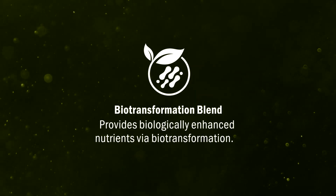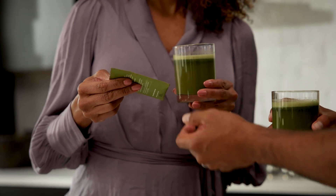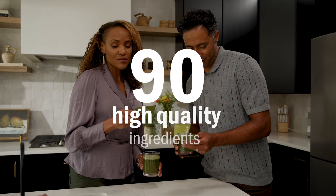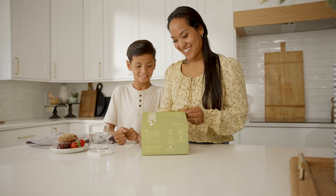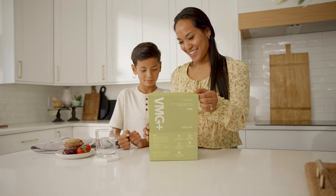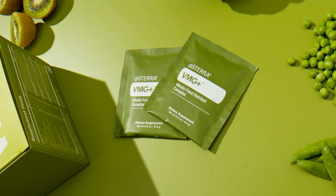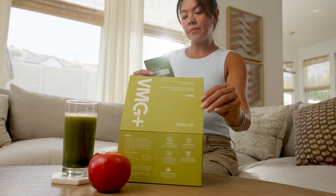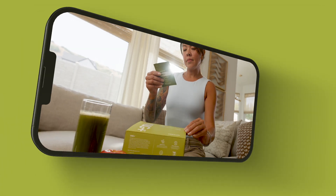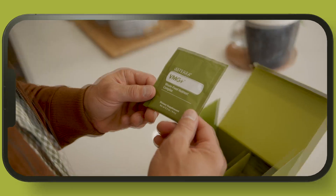VMG Plus is so much more than a supplement — it's a game-changer for your wellness journey. Packed with over 90 high-quality ingredients, VMG Plus delivers comprehensive nutrition for every member of your family, ensuring everyone gets the nutrients they need to thrive. Don't wait to transform your health. Start your journey to a healthier, more vibrant you with VMG Plus today. Visit doTERRA.com or contact a wellness advocate to learn more and place your order.